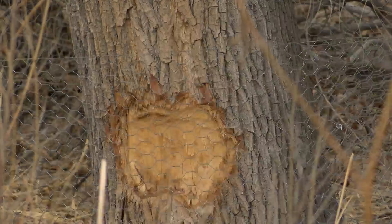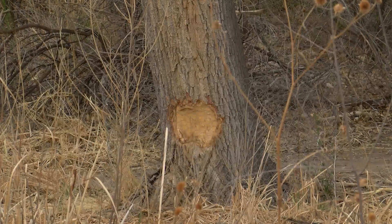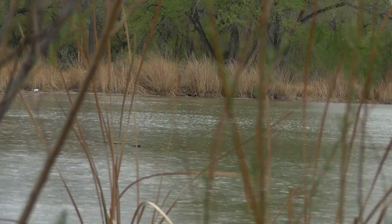They'll also be using chicken wire to block the beavers from some trees that are native to the bosque, like willows and cottonwoods. The end result will look like this tree we saw today that has beaver bite marks on it. Jones says they know of at least two beaver groups in the area, one living in each marsh pond.